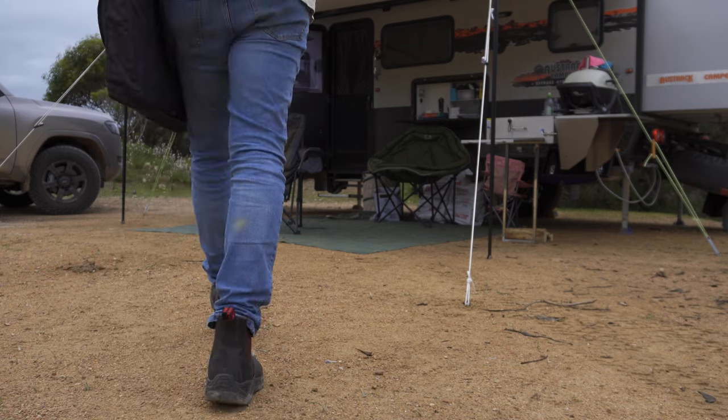Did a couple of little water crossings with the cruiser, which is nice. It's still early in the day — it's around lunchtime — but we're going to head back and probably just chill out at camp.